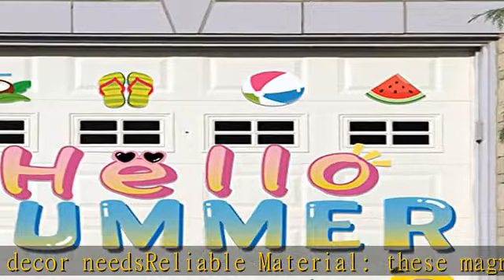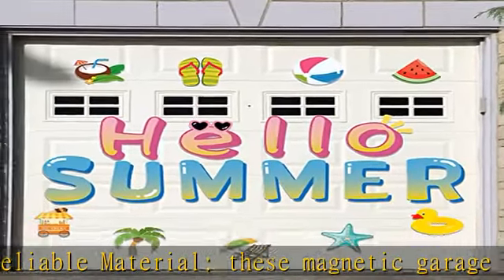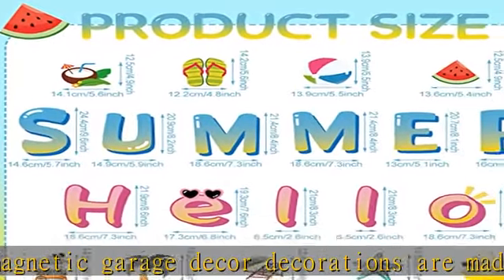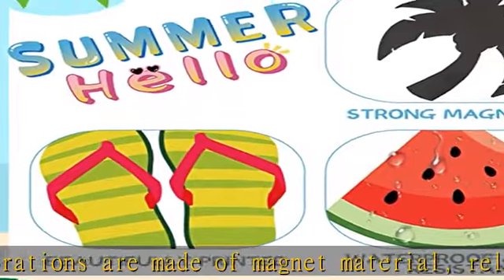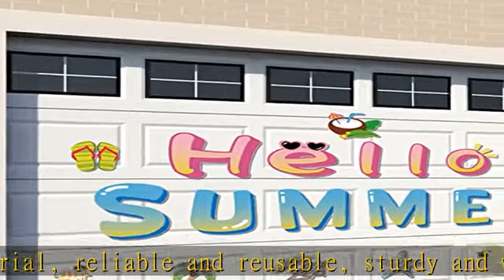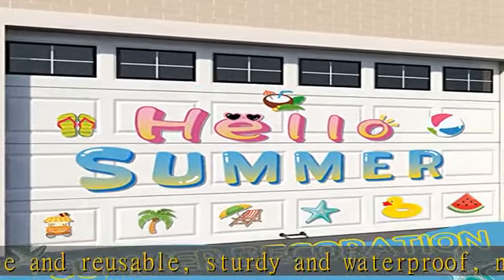These Hawaii tropical magnets are elegant and practical decorations, which can be applied for garage decor, refrigerators, cars, cabinets, metal doors, washing machines, and other metal surfaces. You can also match them with other summer decorations to add a splash of color to your home.